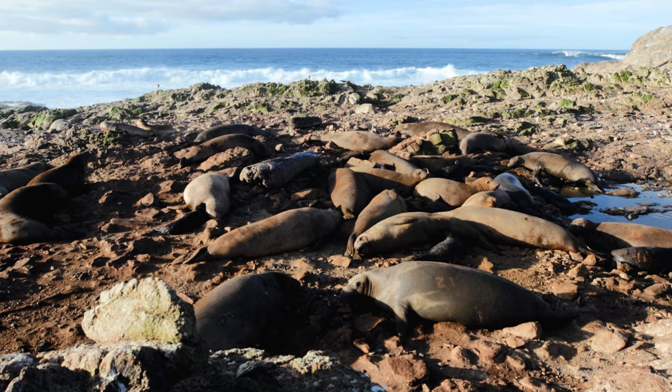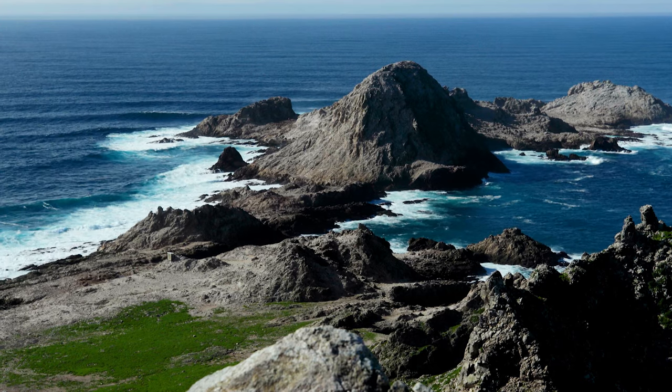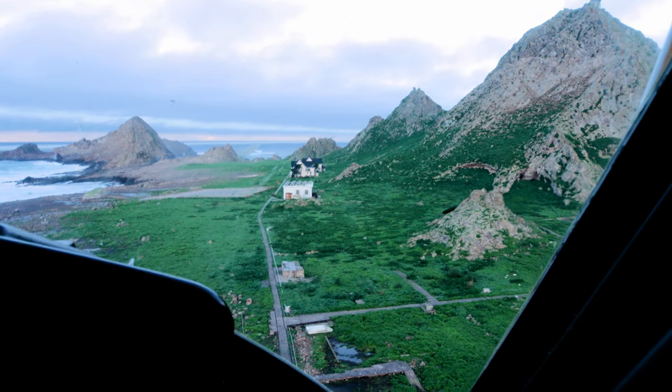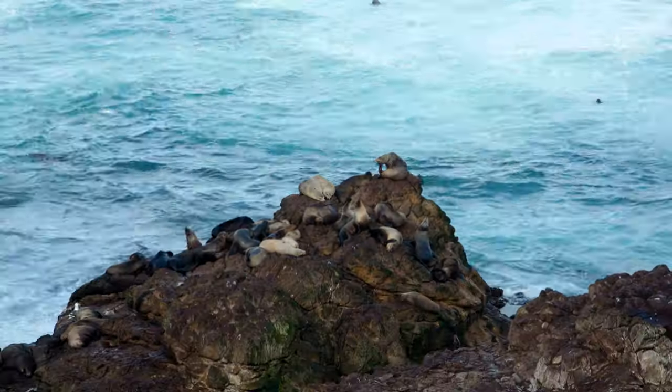Every year thousands of animals visit the Farallon Islands about 30 miles off the coast of San Francisco. But only a few scientists visit this protected wildlife sanctuary. Most are biologists, but these researchers aren't here for the birds or the marine mammals.